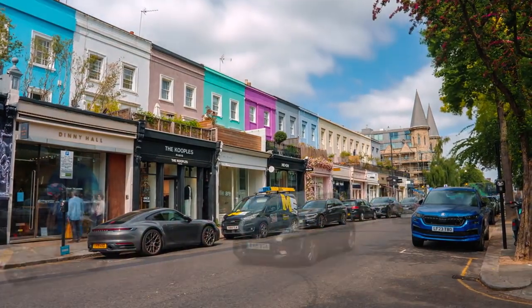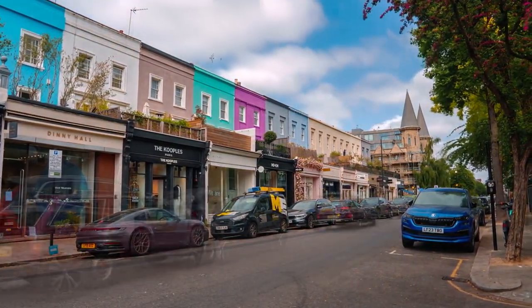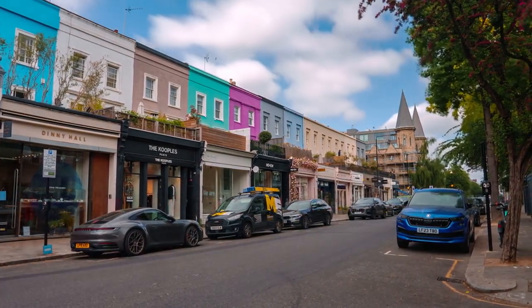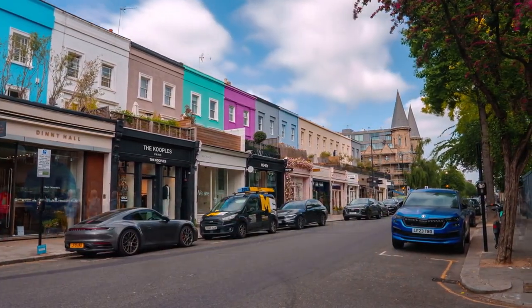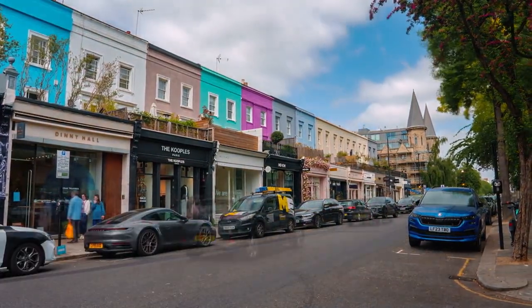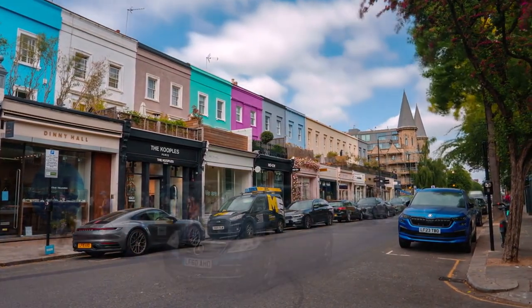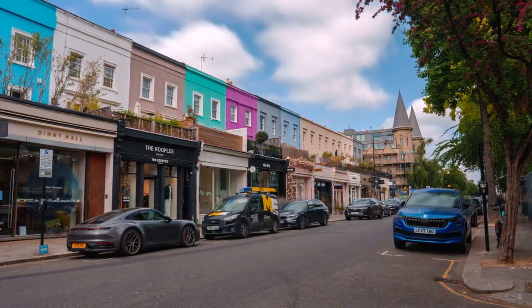Portobello Road Market — a treasure trove of hidden gems. Lose yourself in the colorful chaos of Portobello Road Market, where every corner reveals a new delight. From vintage trinkets to artisanal treats, the market is a feast for the senses. Let the tantalizing scents of street food guide you through bustling crowds as you hunt for that perfect souvenir or unexpected treasure.